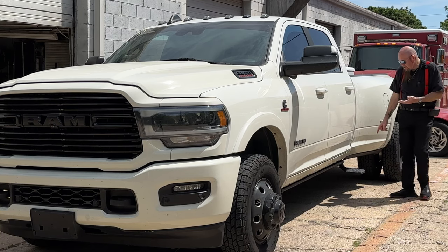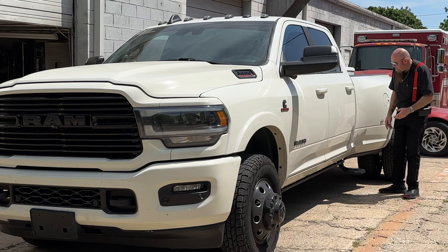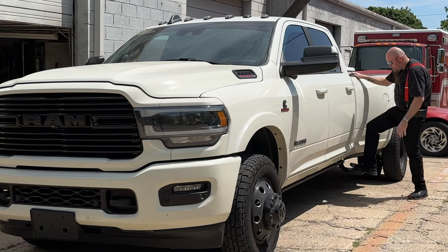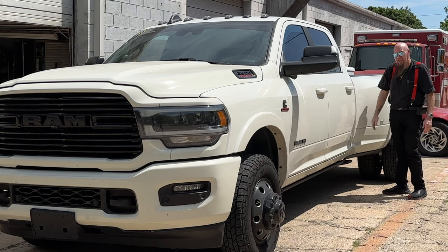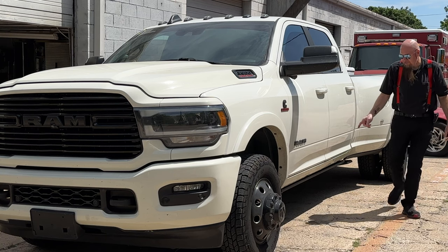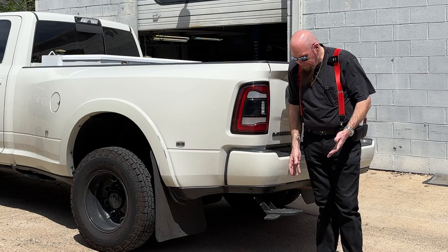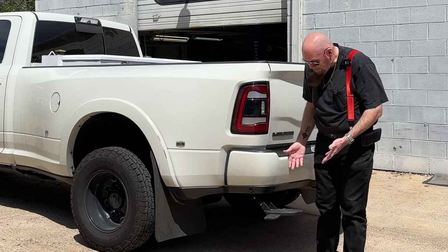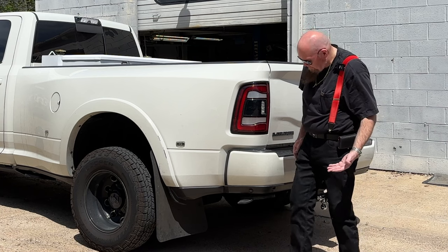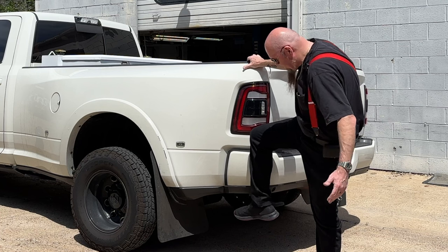Amp Research also sells these side steps, which I have extended. It pops out so that you can get back here. I think that's super handy, and it's clean — just kicks right up under there. Let me show you the one in the back. That side step was about $300, and the powered running boards were about $1,700. This is another Amp Research product — it's about $300 and something bucks.